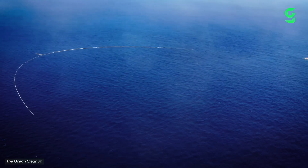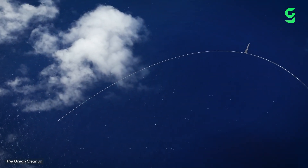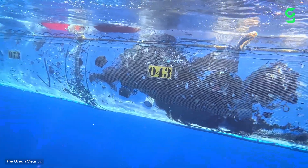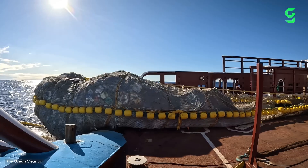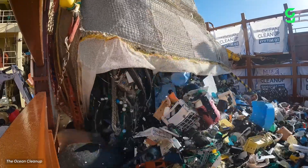Ocean Cleanup's biggest project yet is System 03, a huge 2.2-kilometer-long barrier linked between two boats that floats through the ocean. The barrier dips around four meters underneath the water and has been operating near the Great Pacific Garbage Patch since mid-2023. We actually already dove deep into this project in a previous video, so check that out if you'd like a closer look.